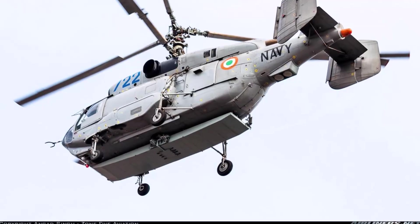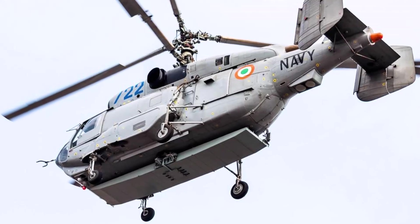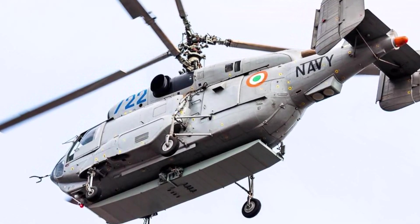The Ka-31 type is used only by the navies of China, India, and Russia, with records showing these countries having a respective 9, 14, and 3 in service.